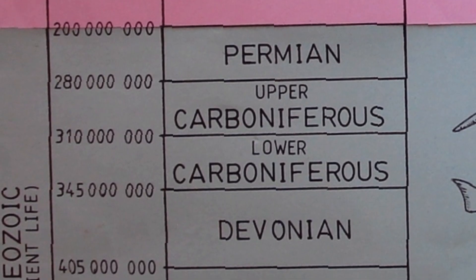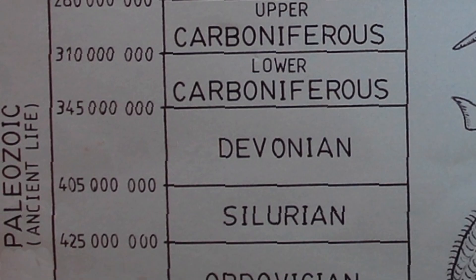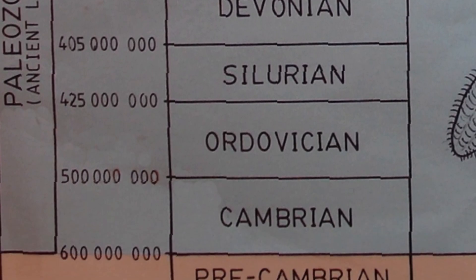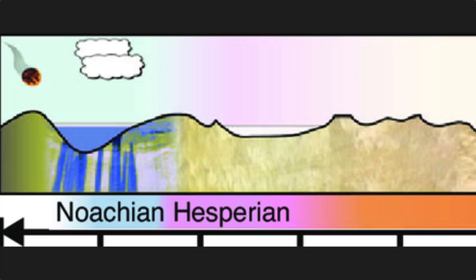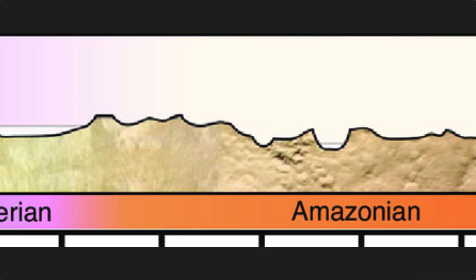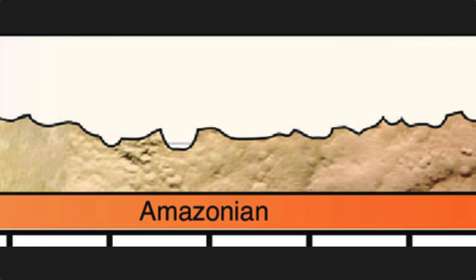And that, of course, brings in those fabulous millions of years the geologists love so much. The geology of Mars is much simpler than Earth's geology. It has only three geological epochs. They're called the Noachian, the Hesperian, and the Amazonian. The majority of Earth's geology comes from deposits laid down in Noah's flood.